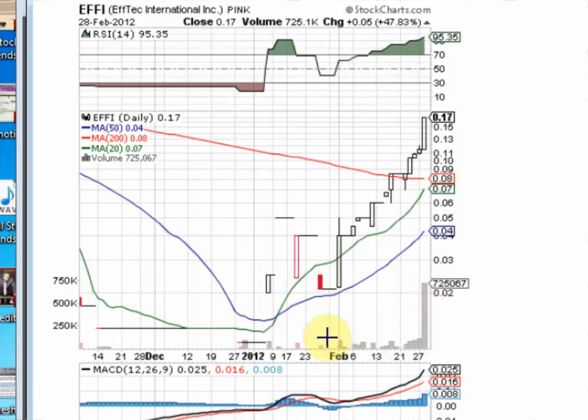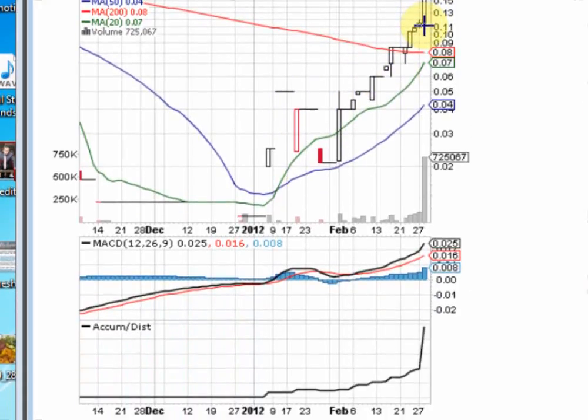A majority of the people who most likely bought in at those lower prices probably got flipped out yesterday, and now we have a new base of investors coming in at higher prices — weeding out the old investors that may have flipped for a quick profit. The shares are getting into stronger hands. We see the accumulation and distribution line sharply on the rise, and the MACD lines are starting to diverge — a positive sign.